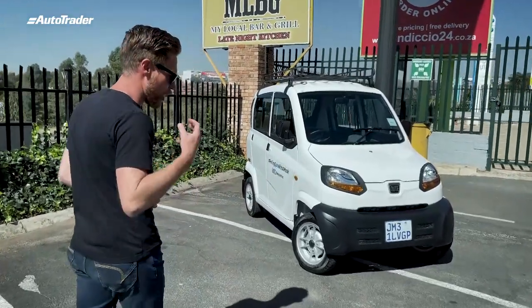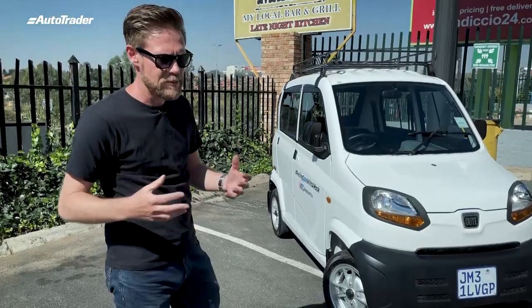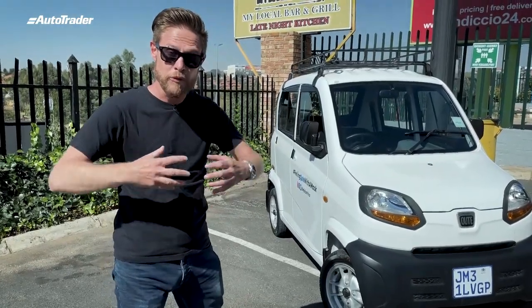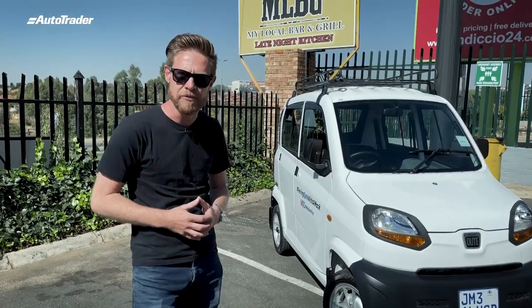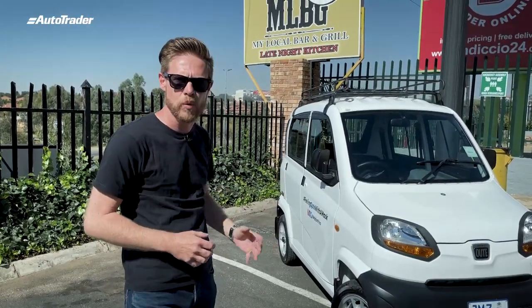Bajaj has lifted a lot of technology from racy vehicles, vehicles that we regard as hypercars and supercars. Much like a Porsche 911, the engine sits at the back and it powers the rear wheels.